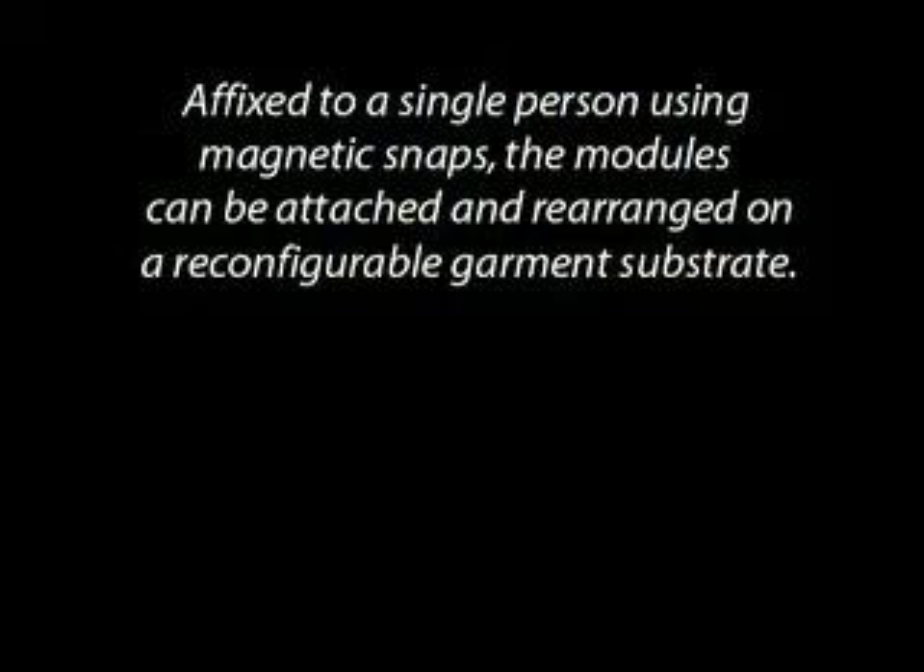Affixed to a single person using magnetic snaps, the modules can be attached and rearranged on a reconfigurable garment substrate.